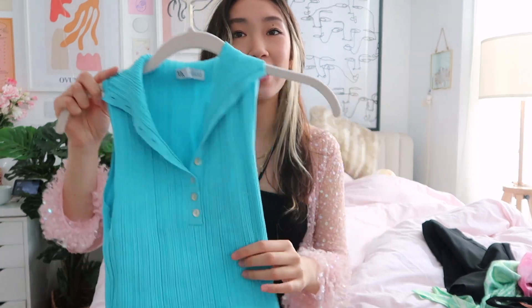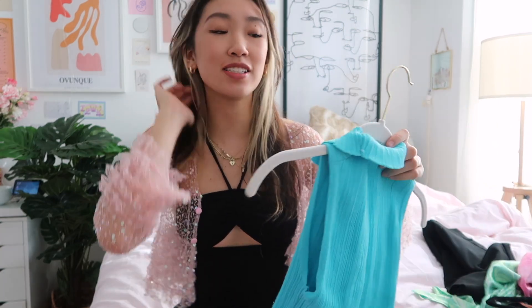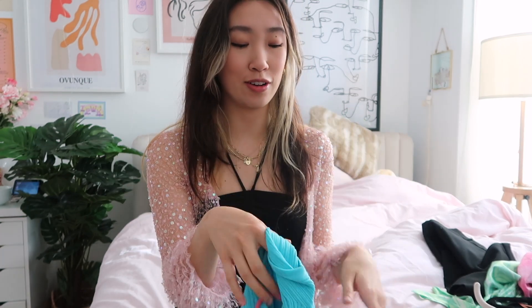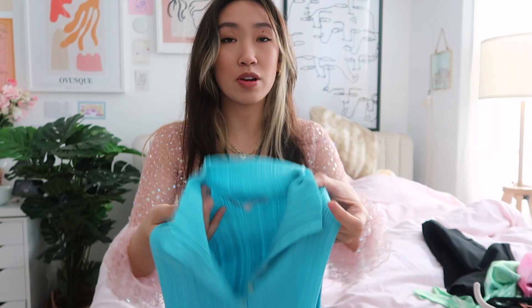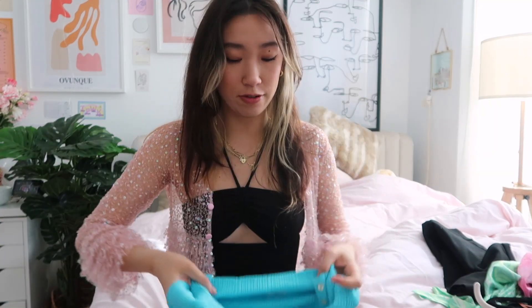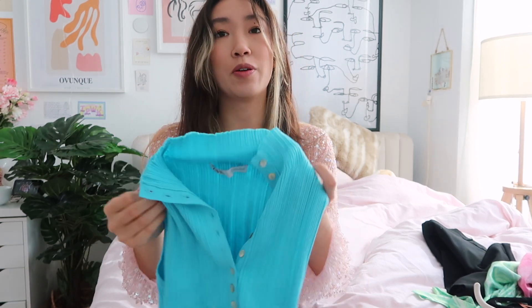Also from Zara, I got this blue tank top. This one was a little bit more expensive — $25.90 — but the color, guys, is so pretty. The color obsession right now is very big. You can button it all the way up, which I honestly never do, or you can make it a little collared top. If you just don't button it all the way, it'll flap over. Very cute. Love it.